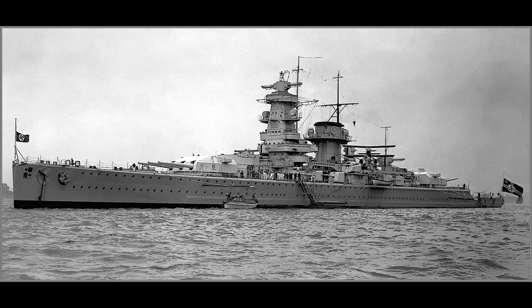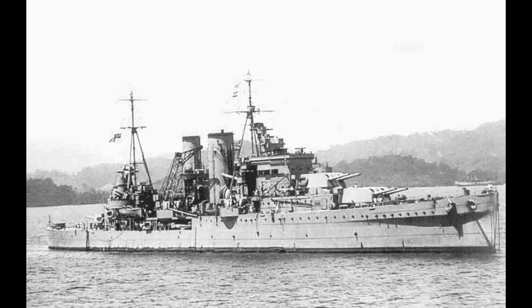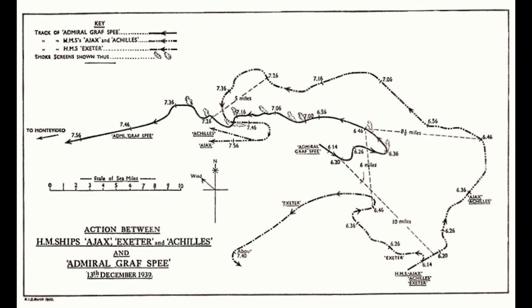The next morning at 5:30, the lookout spotted masts off the starboard bow. Initially this was thought to be the escort for a convoy that had been mentioned in documents recovered from the Tairoa. However, shortly thereafter it was identified to be HMS Exeter, accompanied by a pair of smaller warships, which were initially identified as destroyers. Despite those initial orders to avoid combat, Captain Langsdorff decided he wasn't going to flee, and so ordered his ship to battle stations and to close at maximum speed. He realised a little bit too late that he was actually facing three cruisers, but decided to keep closing anyway.